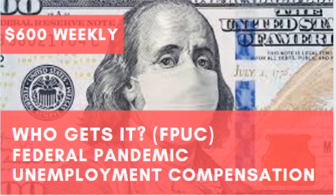Hey everybody, this is the Atlas Post. Today we're going to be talking about the Federal Pandemic Unemployment Compensation.